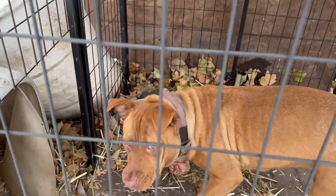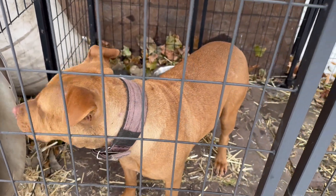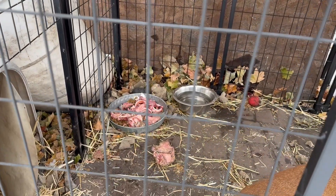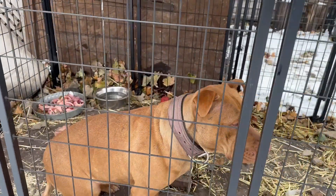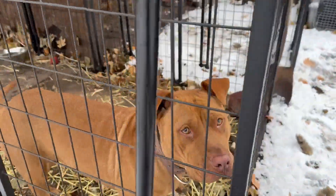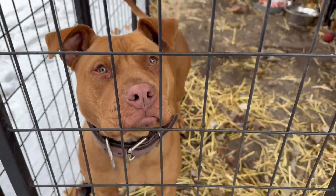We already got her some beef mixed with chicken and stuff. She kind of ate some already. There's still some left. There's some trachea, beef bones, some beef fat to help her store some energy for the winter. She wants to come out, but I'm not going to let her.